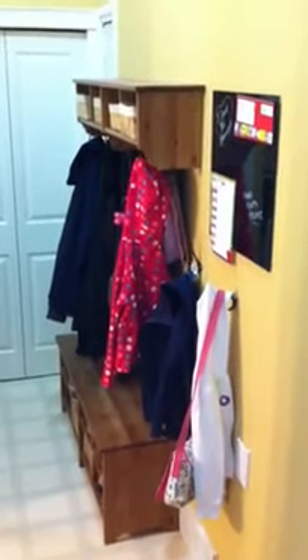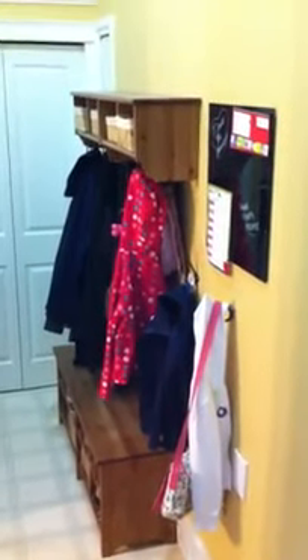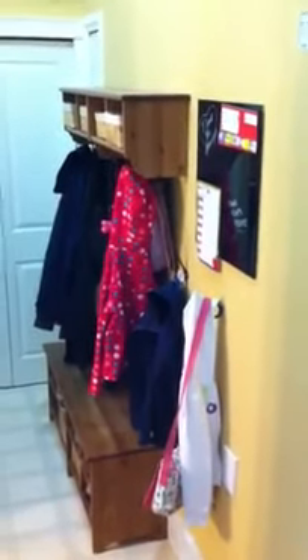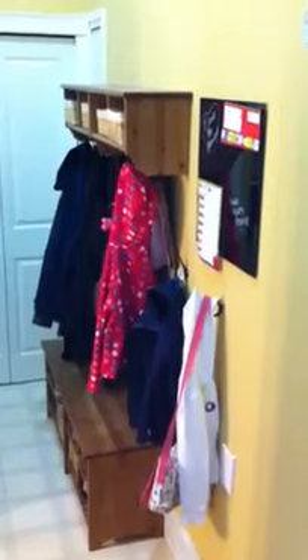Hi, this is Sylvia with Niche Designs. Last week's video blog we took a look at how to maximize the space in your front closet. This week we're just taking a peek at some of the hallway solutions, especially those narrow passageways where you need to really make it count.